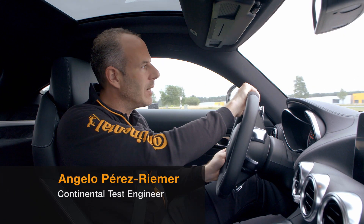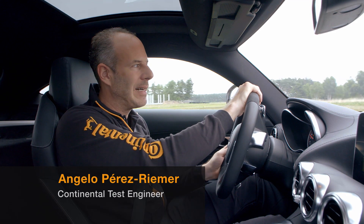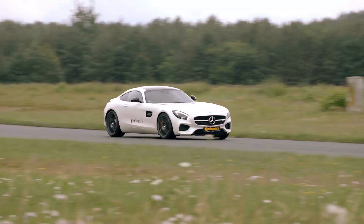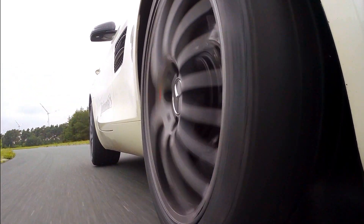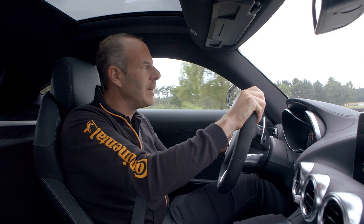Even the most powerful sports car can only perform as well as its tires allow. Through fast corners like these, it's important to get immediate response even for the smaller steering inputs to maintain maximum control.